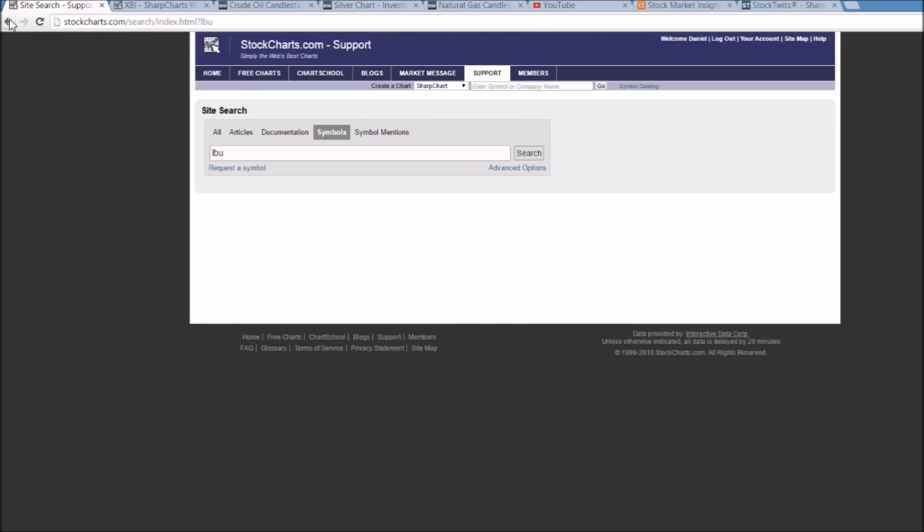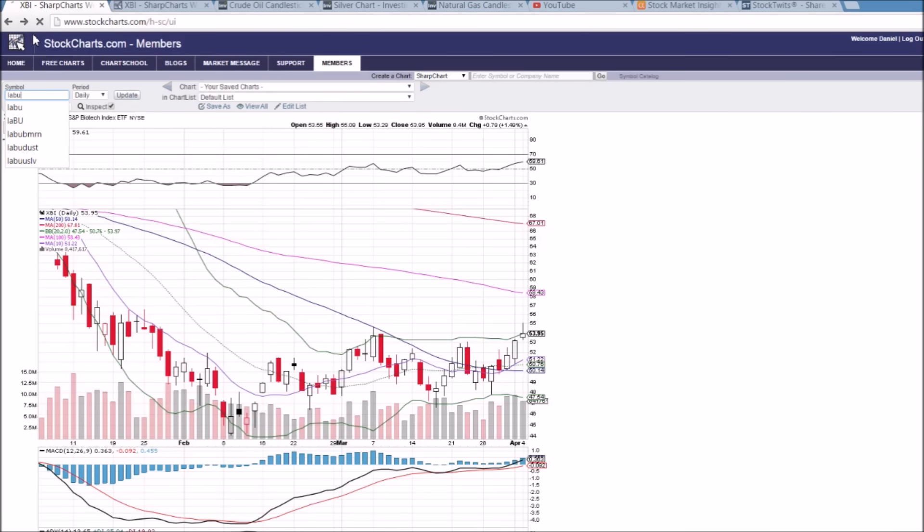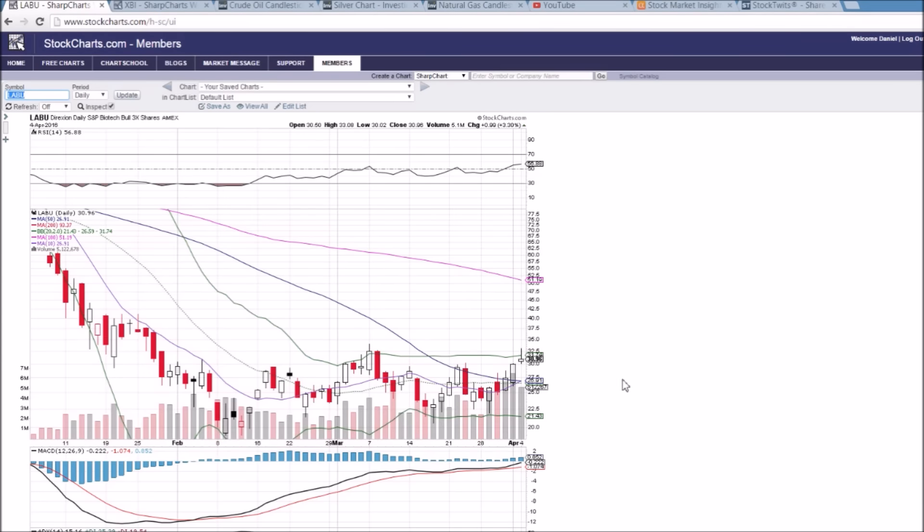LABU is the three times bullish ETF — same exact chart, so I won't cover it too much. We added this one to our bullish watch list on Thursday night and saw a nice 20% move to the upside, up at the high of the day today before that consolidation. Same thing — need to see consolidation and where the support will be found. There's a whole lot of support on LABU in the upper 26 range, and we'll also be looking at the 30 psychological level to see if that can hold.